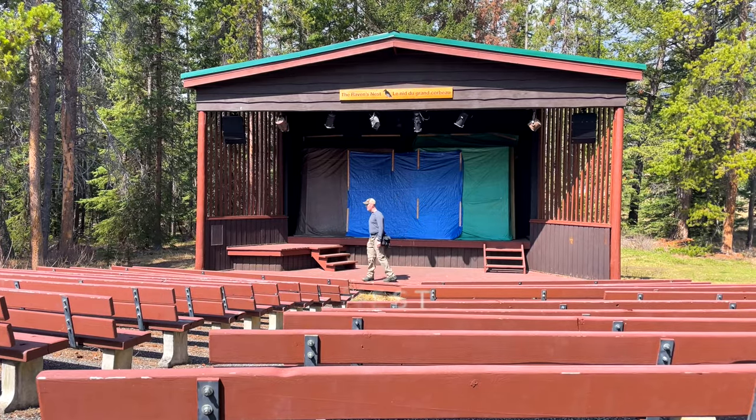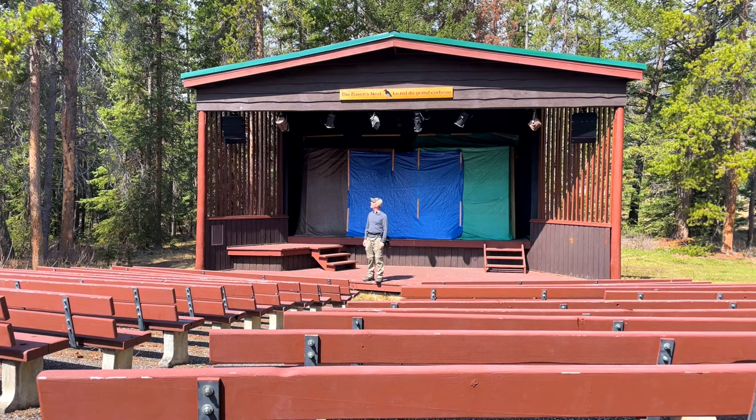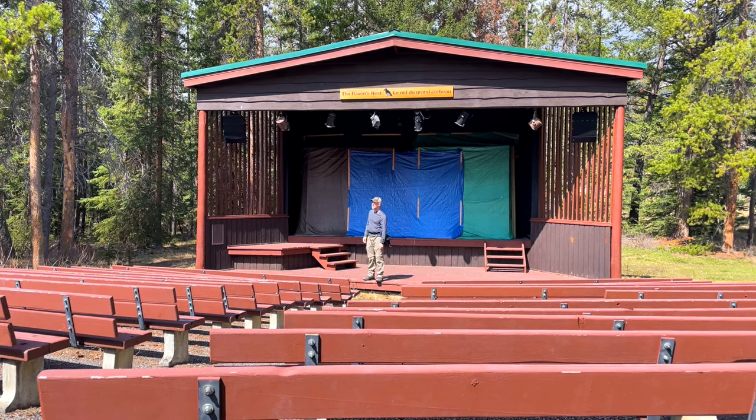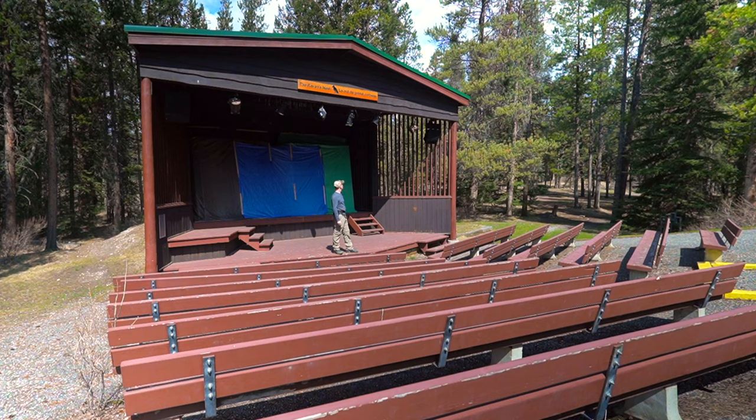Right in the middle of the four bottom loops you find this nifty little theater called the Raven's Nest. They probably have shows here for the kids — I've seen some of those at Johnston's Canyon Campground and they had stuff going on almost every night in the summer.